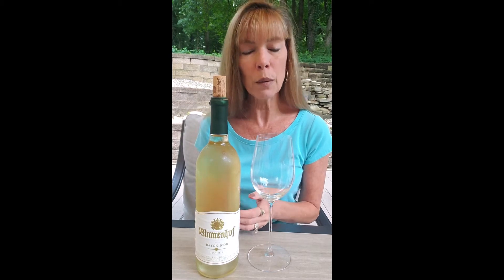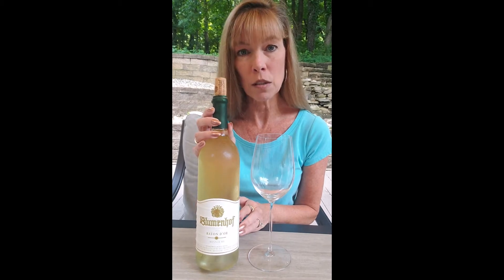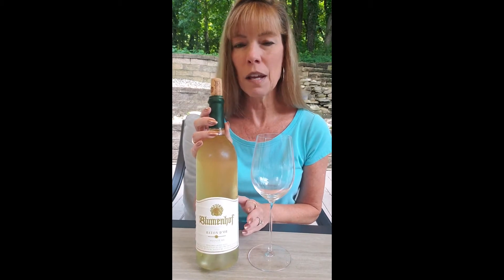Right now what they're doing at Blumenhof is free tastings — you get three free tastes. So we did that and checked out some new wines there. Blumenhof is a family-owned winery. Blumenhof is the name of their German ancestral home; it means 'court of flowers.' They make all Missouri-grown grapes into their wines, so they don't bring in grapes from other areas, which I think is wonderful.